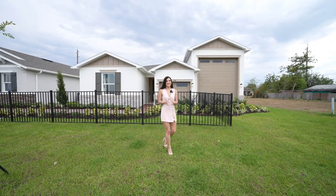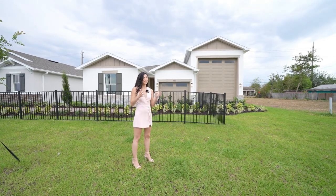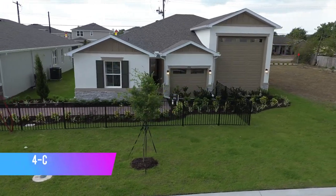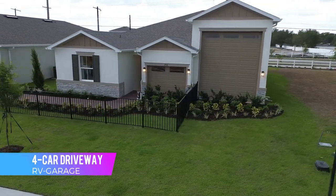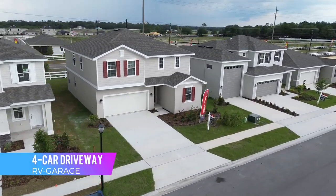Now before we head inside, I do want to point out the exterior of this home, because you have that amazing garage that definitely stands out. You have also an additional side that definitely fits a few vehicles, a modern elevation, and eventually a driveway — this is just a model home to show you the features. You have a driveway of about 4 vehicles that you can fit on your lot.